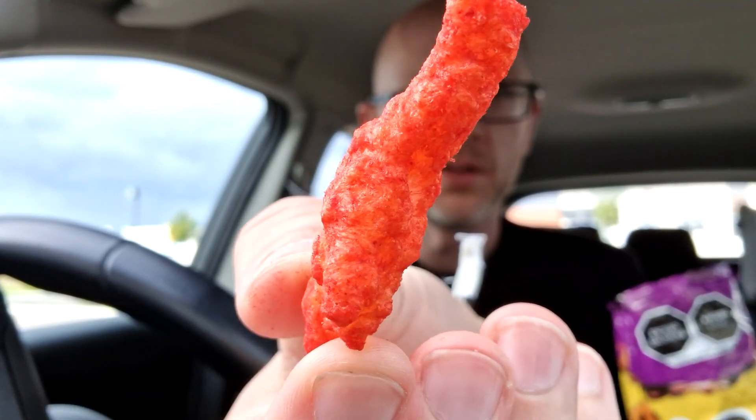I'm just going to hold up one of these — look at that. Look at that. It's very, very red and pink. I'm kind of delaying it because I'm a bit worried, since I'm not very good with spice, but I do like these types of spicy crisps.